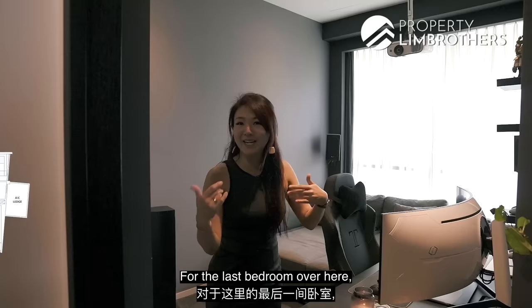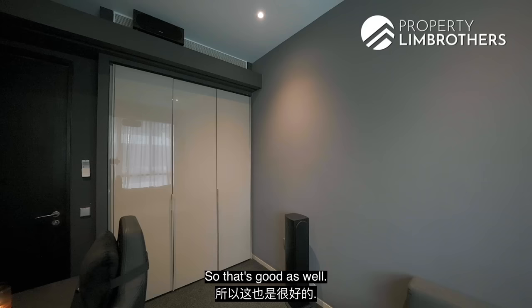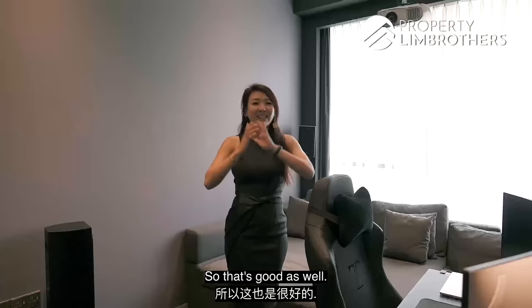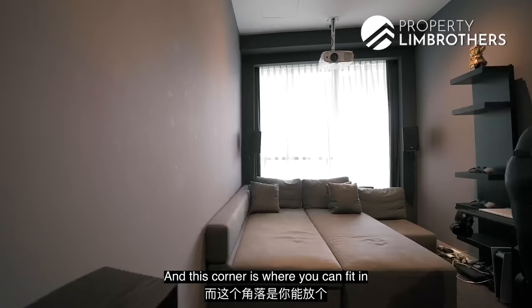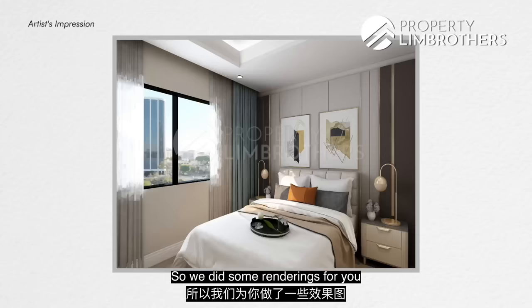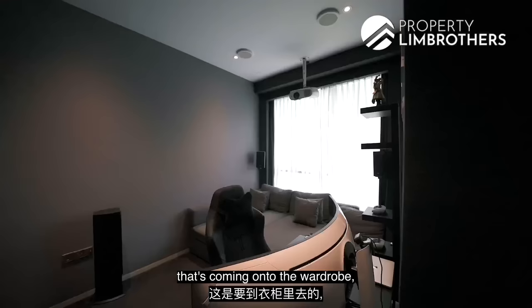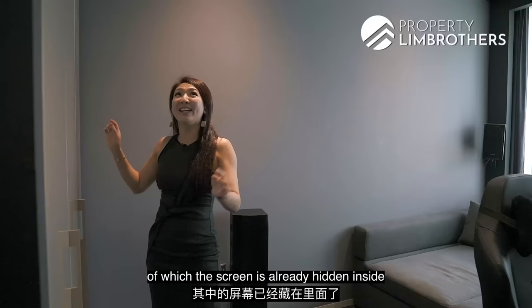The last bedroom has been converted into a mini theatre concept. The original wardrobe has been kept, which is great. It is essentially a blank canvas — you can definitely fit a study area, and this corner can accommodate a super single or even a queen-size bed. Renderings have been prepared so you can re-explore your preferred design. The coolest feature is a projector that shines onto the wardrobe, with the screen already hidden inside the top portion.